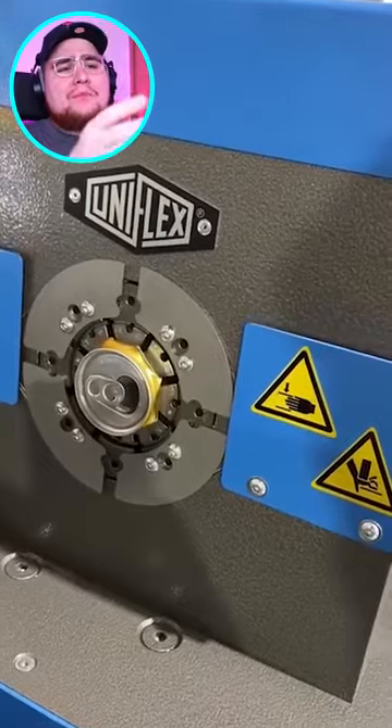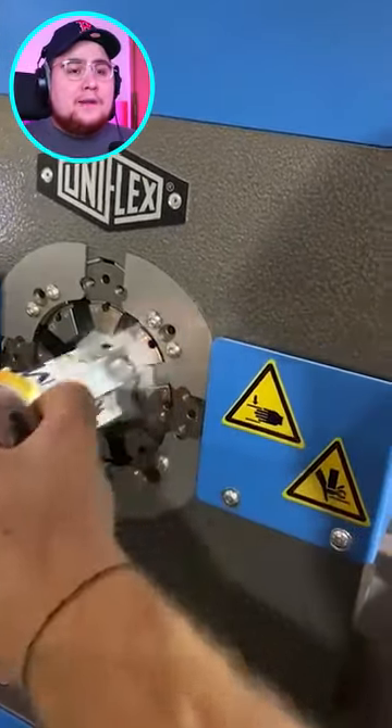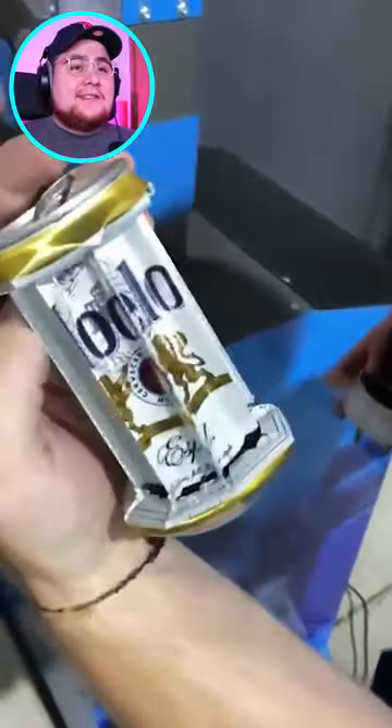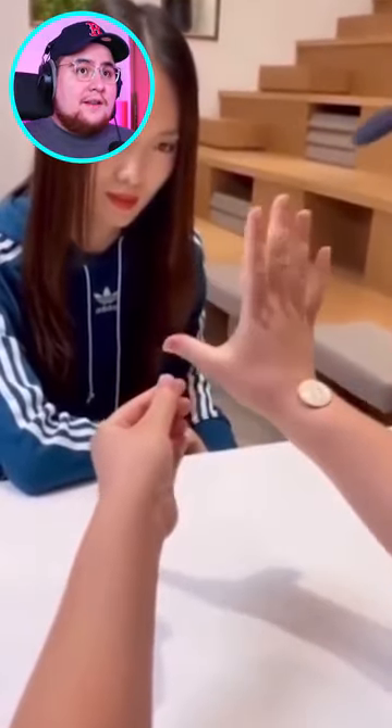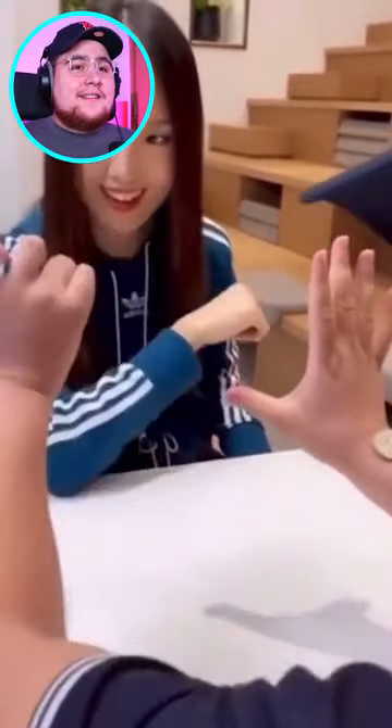Why do they have a machine that only does this? I mean it's cool and all, I want to know. Wow, okay — magic trick. So that's how they do it.